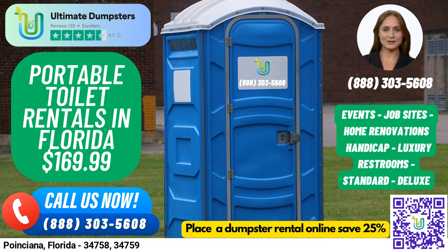But we don't just offer dumpster rentals — we also provide a wide range of other services, including porta-potties, mobile storage units, temporary fencing, commercial weekly garbage, and more. And with our online portal, you can easily check on your order status and make changes as needed, with a dedicated project manager to assist you every step of the way.